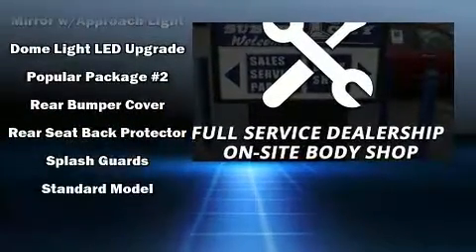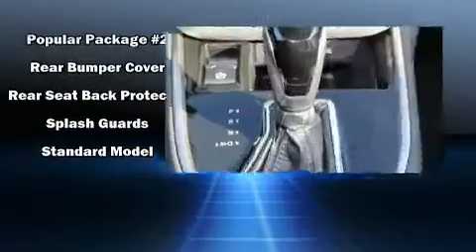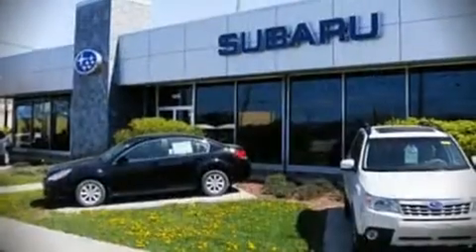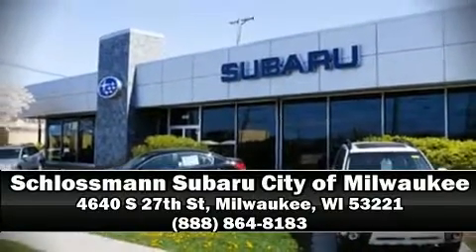For added security, dynamic stability control supplements the drivetrain. Our knowledgeable sales staff is available to answer any questions that you might have. We are here to help you.